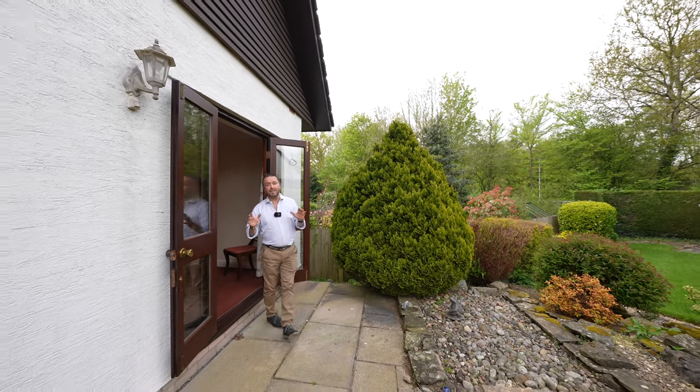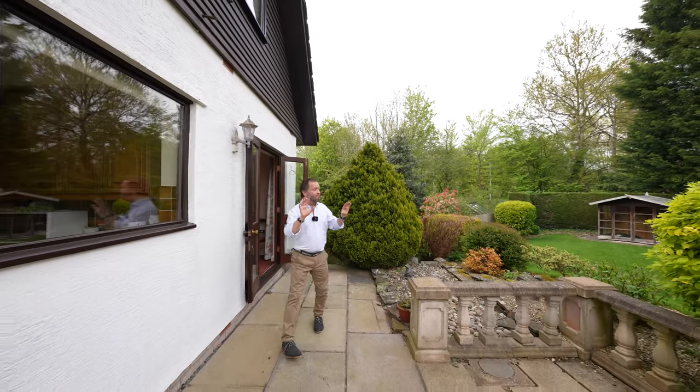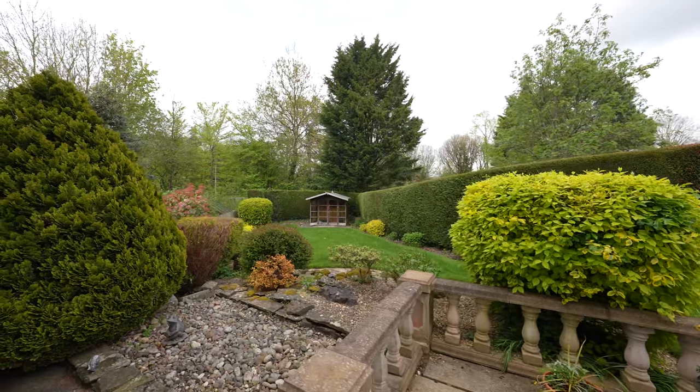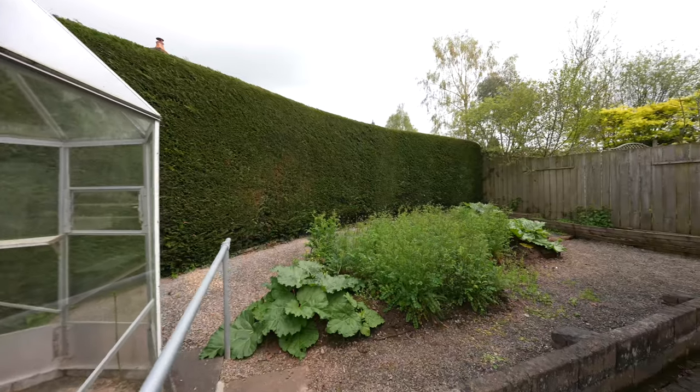The rear garden is of fantastic proportions. As the property is tucked in the corner, you have multi-faceted areas — the patio, the lawn with summer house, and a vegetable plot, ideal for the keen horticulturalist.